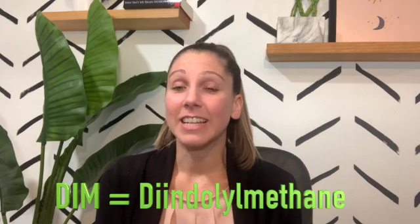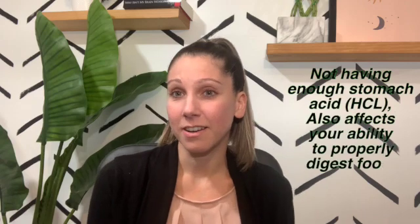Let's first talk about DIM and what it is. DIM stands for diindolylmethane. It is actually naturally found in cruciferous vegetables such as broccoli, cauliflower, Brussels sprouts, cabbage, and collards. When you eat these vegetables, they are broken down by stomach acid into the byproduct diindolylmethane. Now I know some of you are thinking you'd like to use food first as a source of DIM.